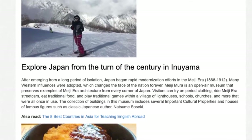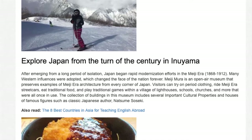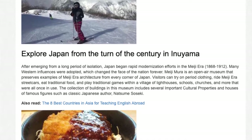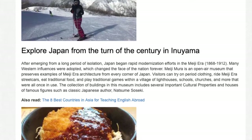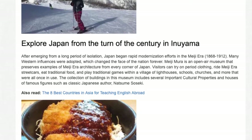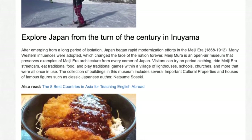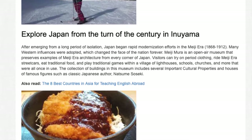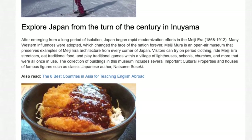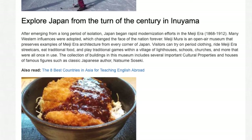Explore Japan from the turn of the century in Inuyama. After emerging from a long period of isolation, Japan began rapid modernization efforts in the Meiji era, adopting many Western influences that changed the face of the nation forever. Meiji Mura is an open-air museum that preserves examples of Meiji-era architecture from every corner of Japan. Visitors can try on period clothing, ride Meiji-era street cars, eat traditional food, and play traditional games within a village of lighthouses, schools, churches, and more — including several important cultural properties and houses of famous figures such as classic Japanese author Natsume Soseki.